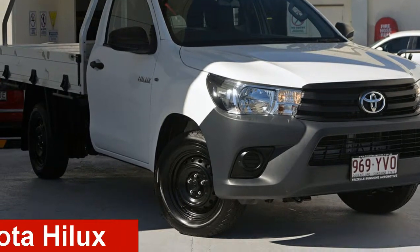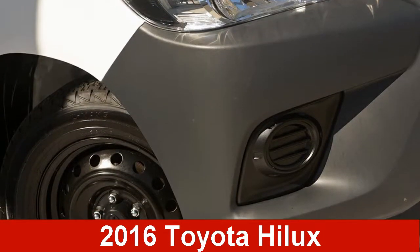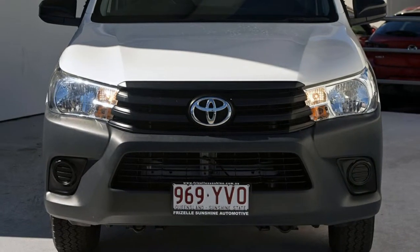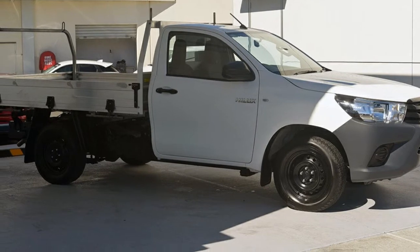Looking for a 2016 Toyota Hilux? This Hilux has a reliable 2.7L engine that gives you more control with its manual transmission.